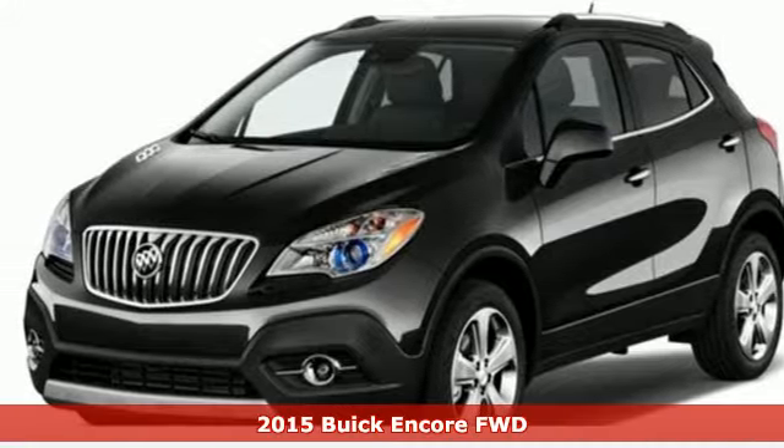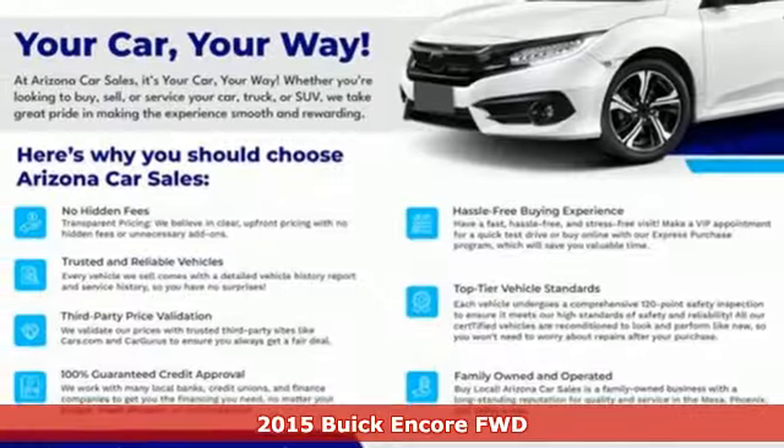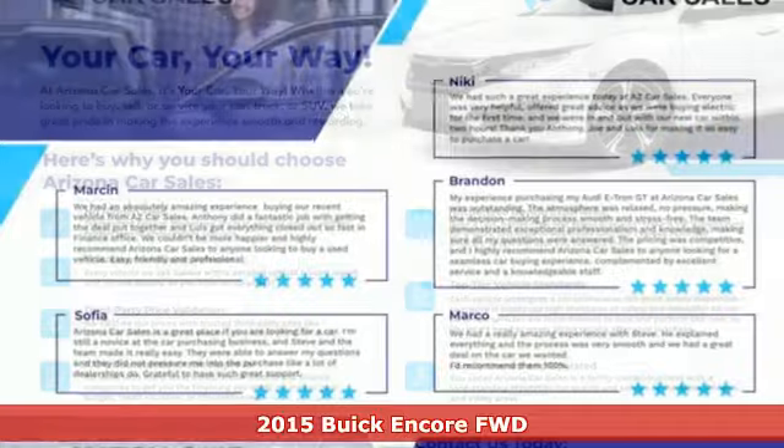Here's a 2015 Buick Encore. In a Buick, you get innovative technology and sophisticated design for the real world.